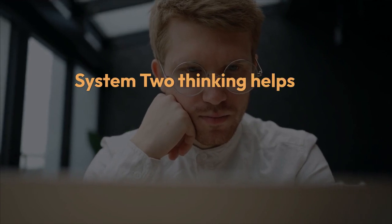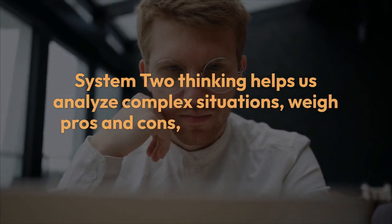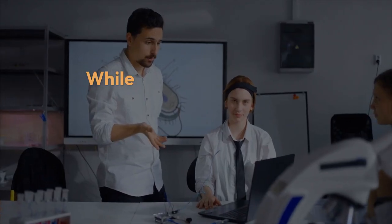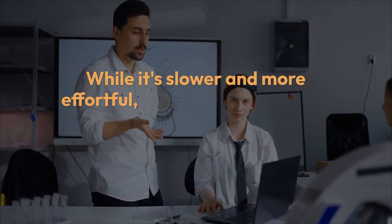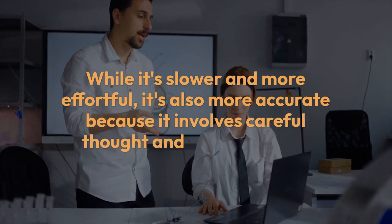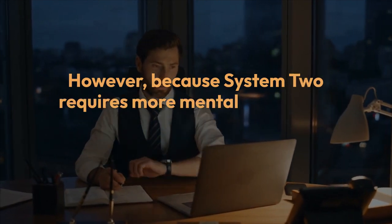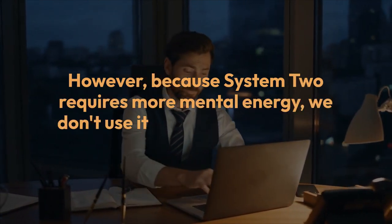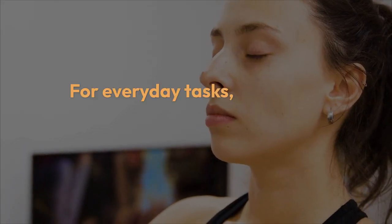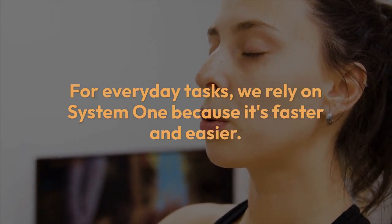System Two thinking helps us analyze complex situations, weigh pros and cons, and make logical, reasoned decisions. While it's slower and more effortful, it's also more accurate because it involves careful thought and consideration. However, because System Two requires more mental energy, we don't use it all the time — just when we need to. For everyday tasks, we rely on System One because it's faster and easier.